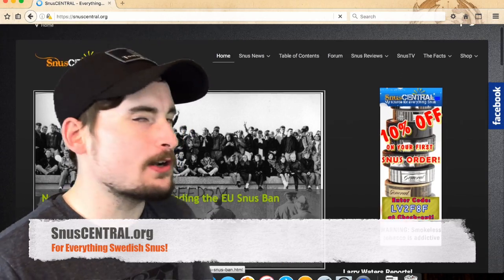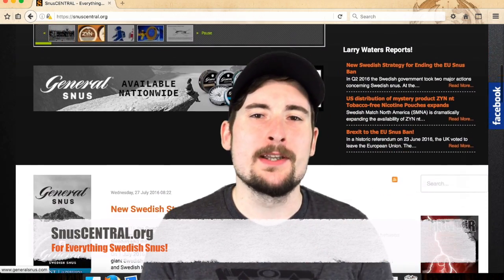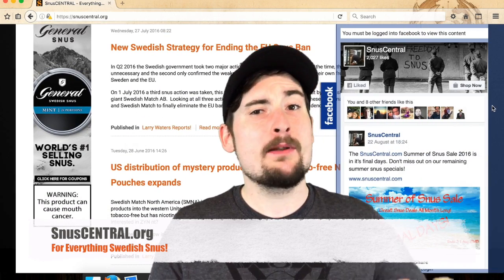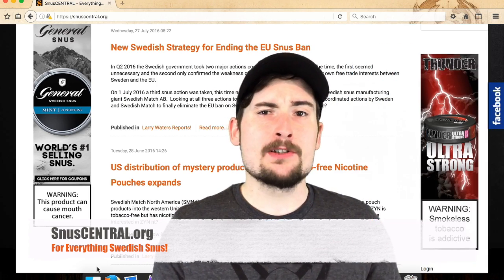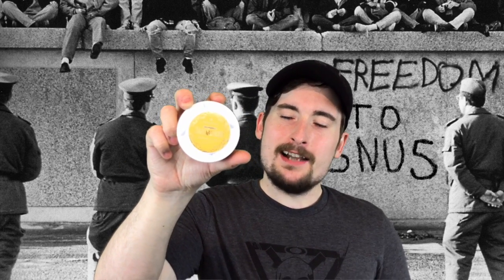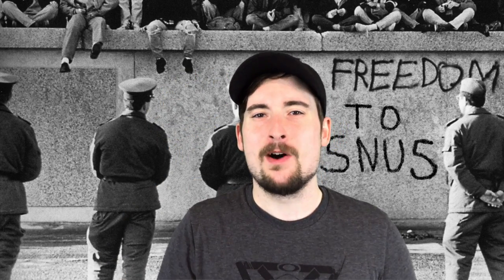If you want to stay connected in the world of Swedish snooze, be sure to check out snooze-central.org for the latest articles my friend Larry Waters wrote — it's a goldmine of information. Don't forget to check out our Facebook and Instagram page for some quick hits throughout the day. I'll be posting some more Instagram photos in the next week. Anyway, that's pretty much it for Jakobsen's Gullviva and Vuhl — until next time, you guys know the drill. Enjoy good snooze, see you on the next one.